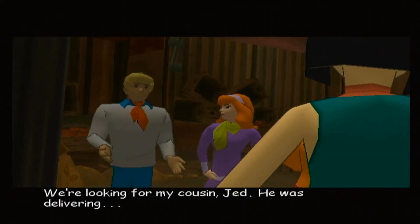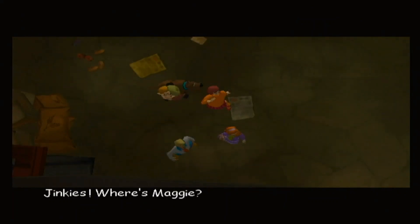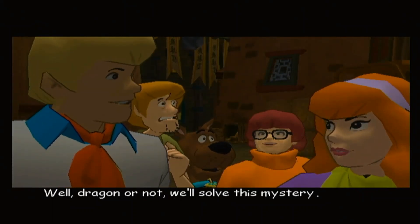We're looking for my cousin Jed. He was delivering... Where's Maggie? Well, dragon or not, we'll solve this mystery.